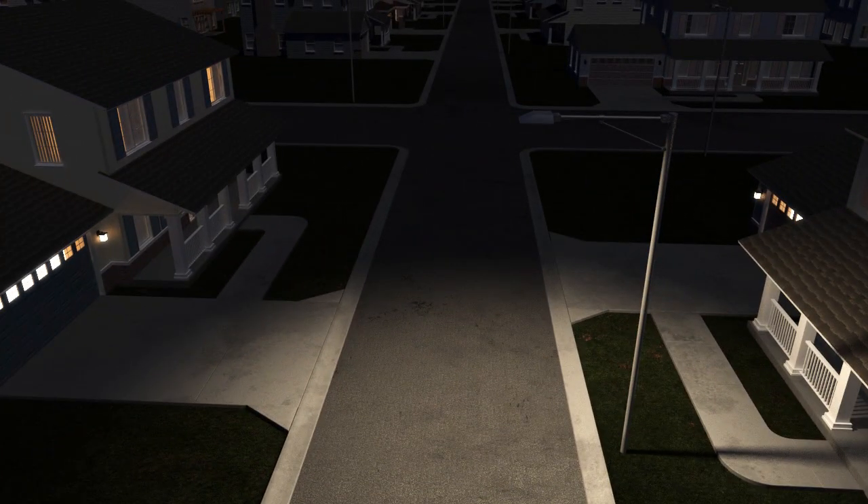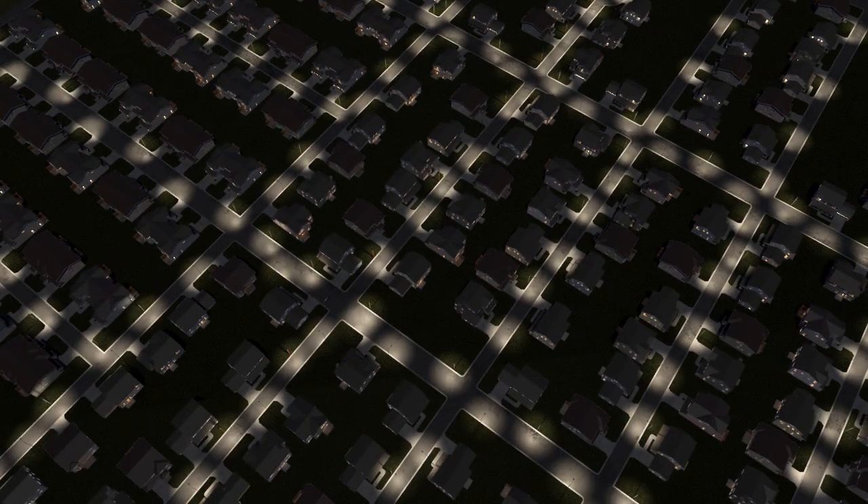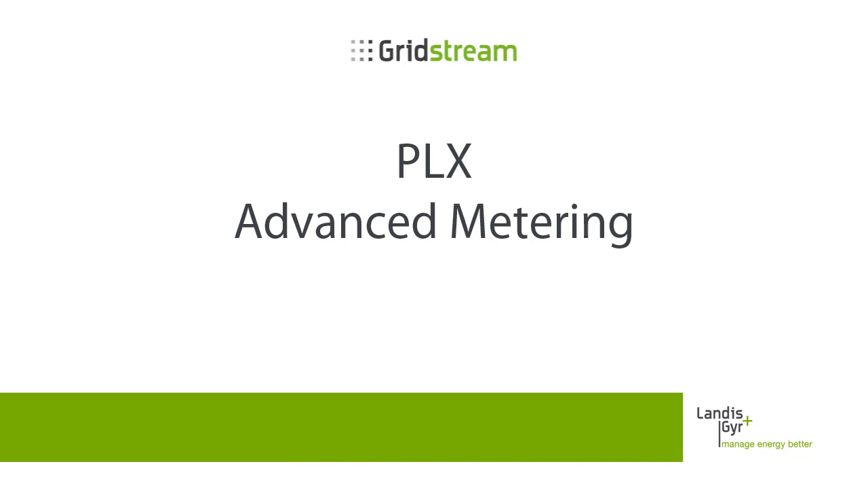Gridstream Plex is the next generation of PLC technology. It's the future-ready way to meet the demands of tomorrow's smart grid. Gridstream Plex.